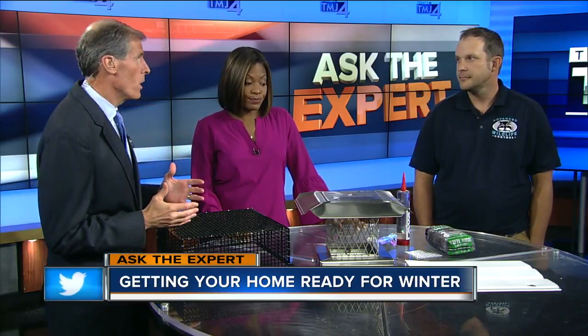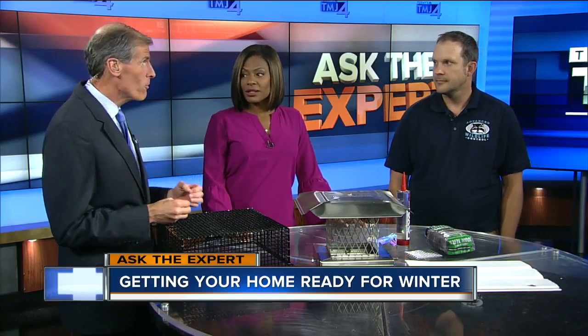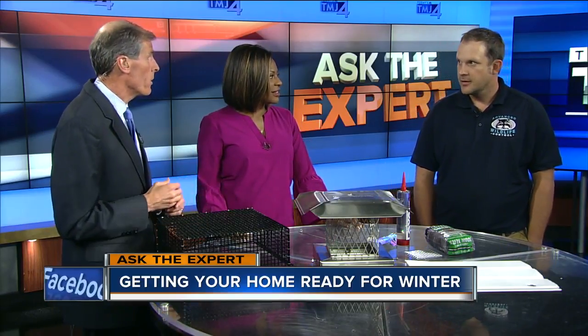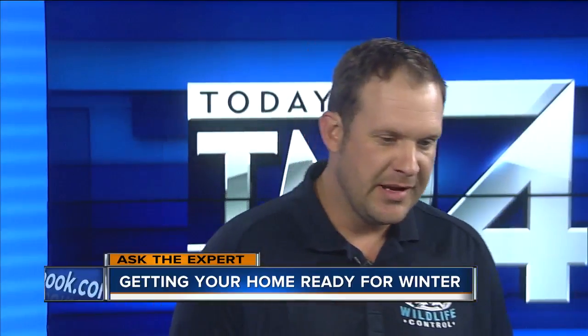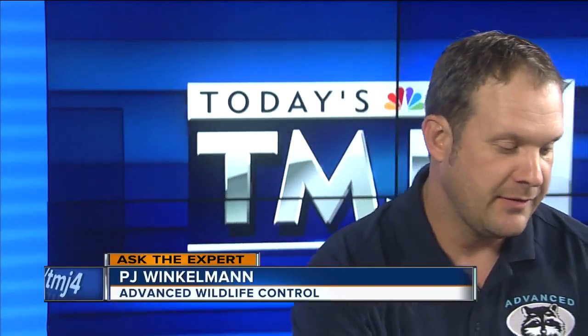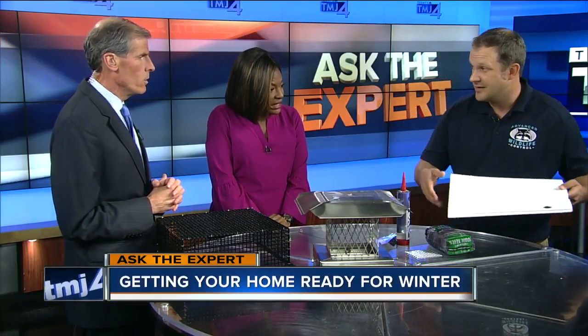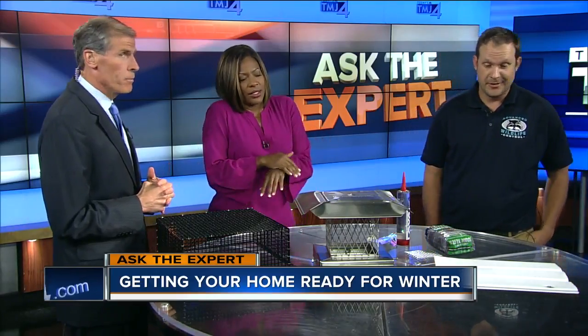This is a real issue for a lot of folks, because as the temperatures are going down, you can start to hear those critters finding their way into your house — either the basement, the attic. They usually try to get in the basement. Especially when you're dealing with mice, they're going to chew through holes. You can see here, I brought a piece of siding, and you can see the mice are able to get through a hole the size of a quarter — even the size of a nickel sometimes. All they have to do is be able to get their head through, and then they're in.